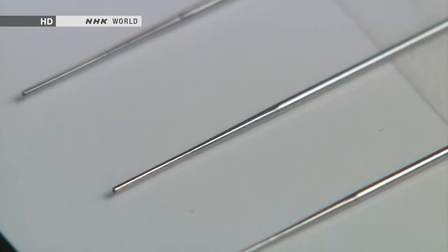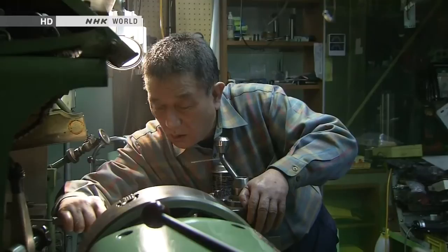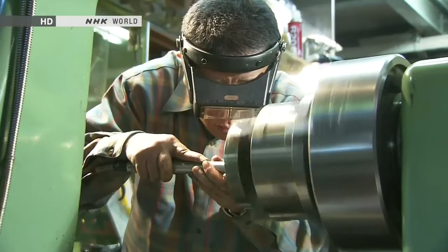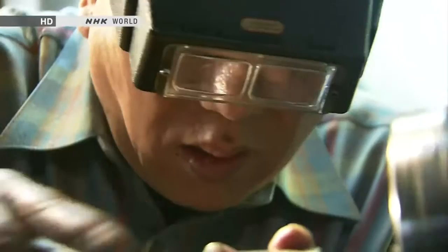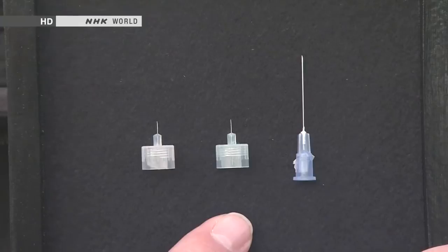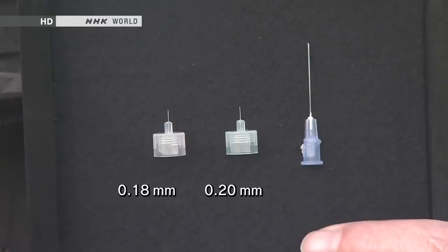The seam is completely invisible and no liquid leaks out. Okano didn't stop there — he went on to perfect a needle two hundredths of a millimeter narrower than the previous one, just 0.18 millimeters across. Okano's factory makes precision parts that no one else can make, and it constantly receives requests from around the world, including from NASA.